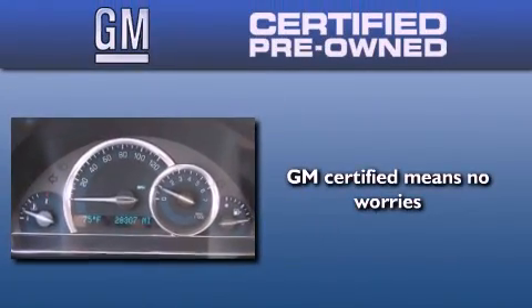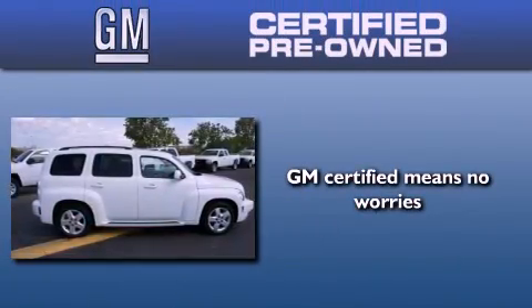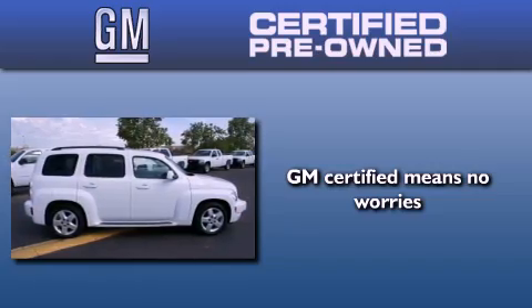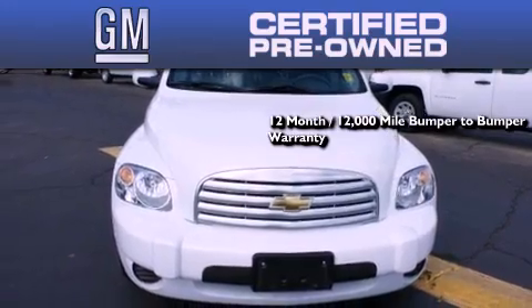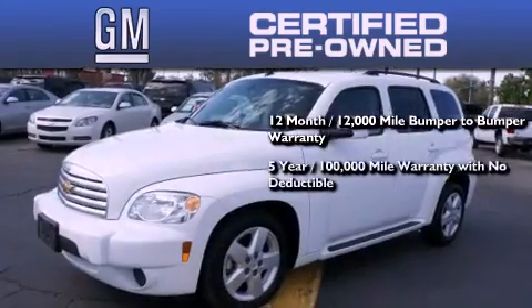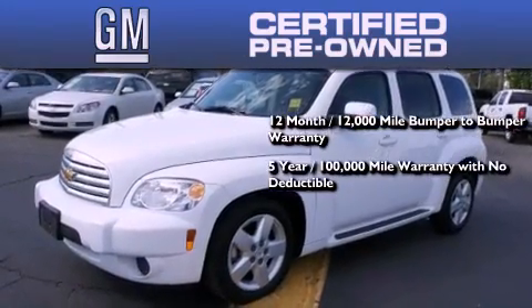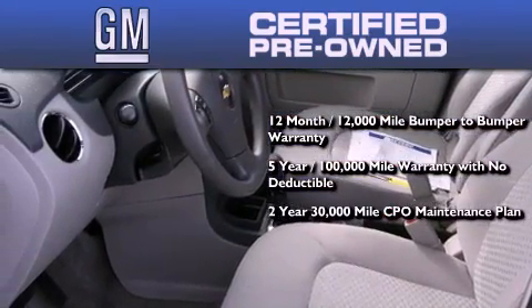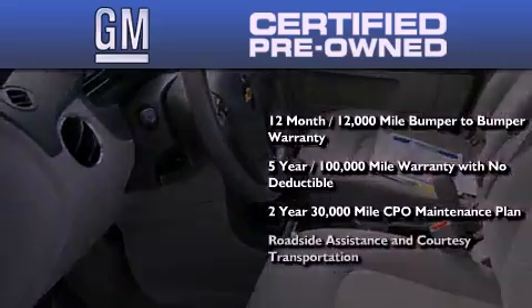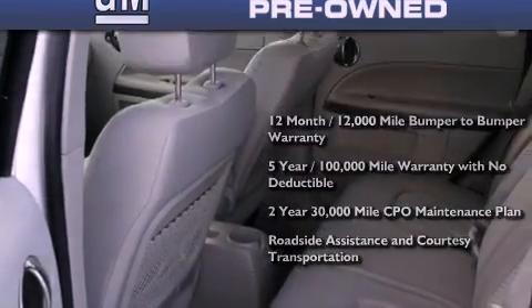A GM certified used vehicle can deliver more satisfaction and certainty than an ordinary used vehicle. A GM certified means you get a 12-month, 12,000-mile bumper-to-bumper warranty, a five-year, 100,000-mile powertrain limited warranty with no deductible, and a two-year, 30,000-mile standard CPO maintenance plan plus roadside assistance and courtesy transportation.